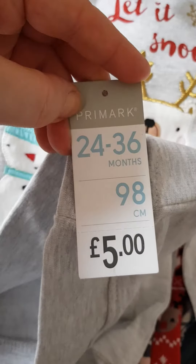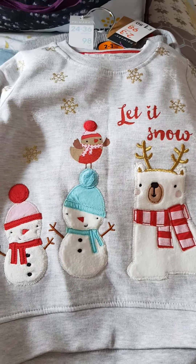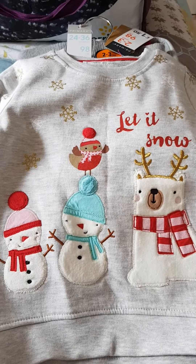So not a very big haul at all, guys, but I just thought I'd show you. Don't forget to like and subscribe, and I'll see you soon - bye!